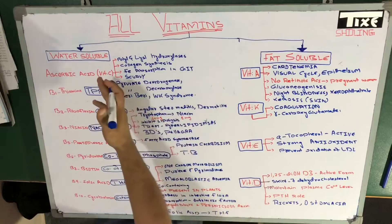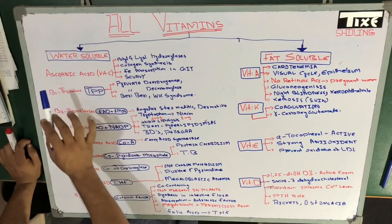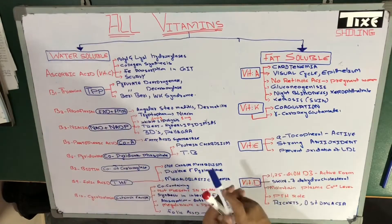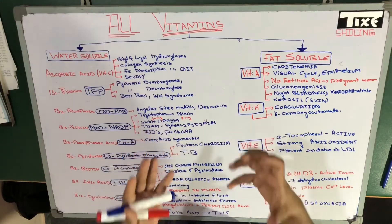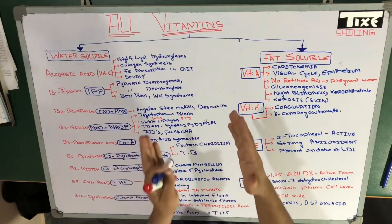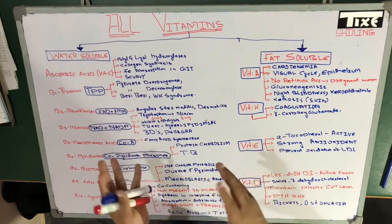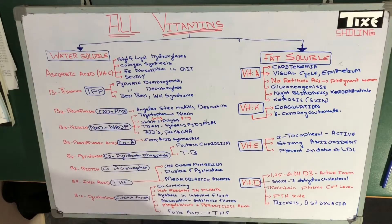Let us begin with the water-soluble vitamins, starting with ascorbic acid, which is vitamin C. You may wonder why vitamin C is called ascorbic acid. It was named ascorbic acid because of its anti-scorbutic activities, meaning it prevents against scurvy. 'Ascorbic' relates to scurvy, so it prevents scurvy — that's why it is called ascorbic acid, also known as vitamin C.